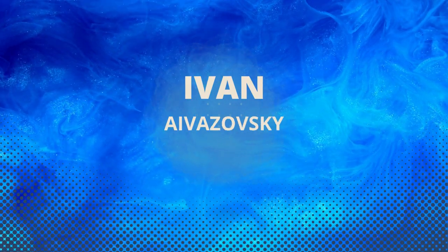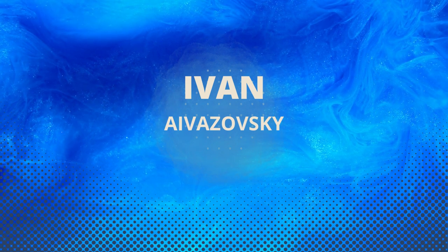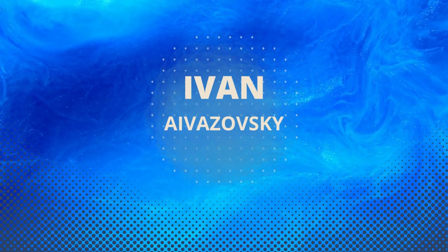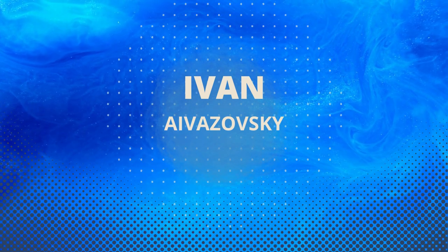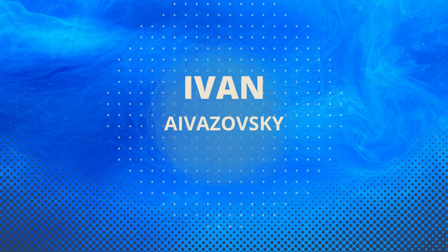Welcome to today's video about Ivan Aivazovsky, one of the greatest marine painters of all time. His beautiful and inspiring seascapes captured the power of the ocean like no other artist before him. In this video, we'll take a closer look at his work, exploring the techniques he used to create his masterpieces. So, if you are ready, let's get started.